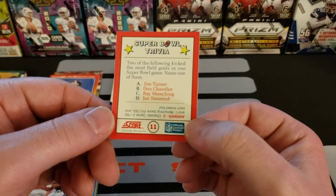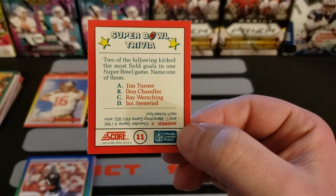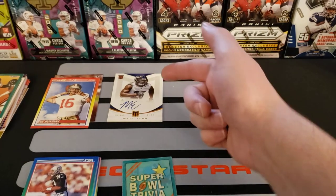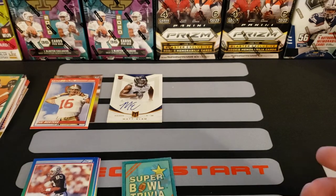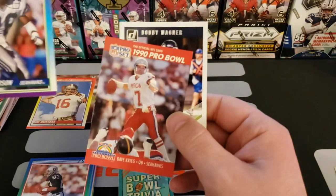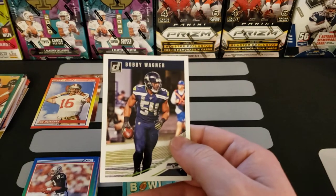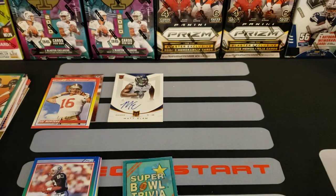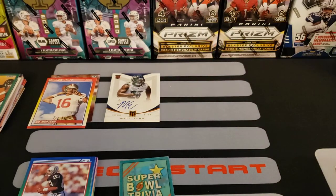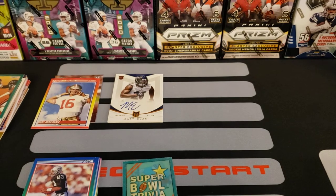Super Bowl trivia: 'Which two players kicked the most field goals in one Super Bowl game, name one of them?' You guys gotta know this one. Anyways, this was a lot of fun. I got a Joe Montana Hot Gun card, I got a Jalen Hurts rookie card — I don't care that it's Leaf — I got some PC hits, and I got a numbered Matt Elam rookie autograph. That was fun, these boxes aren't that bad — for entertainment value, five bucks, you can't go wrong.